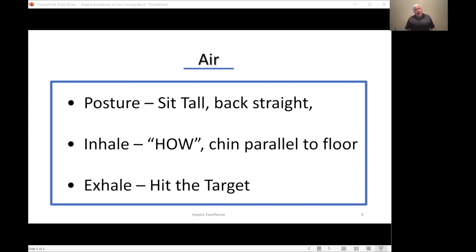To review: posture is tall and straight, back off the chair, some weight on the feet. Teach students to inhale and then exhale by hitting the target. Once we've got air covered, the second component is embouchure. For flute, I always ask students to provide themselves a small mirror on their stand — or use their phone camera as a selfie if the school allows it — so they can look back and forth at what they're being asked to replicate.